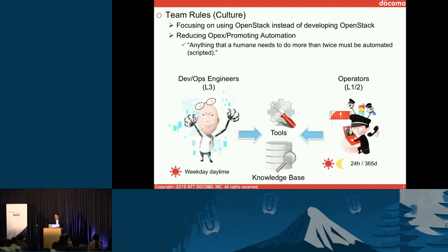This is a key principle: anything that a human needs to do more than twice must be automated. In the operation, we have DevOps engineers and also operators. We usually call DevOps engineers L3 engineers, and we call operators L1 and L2.